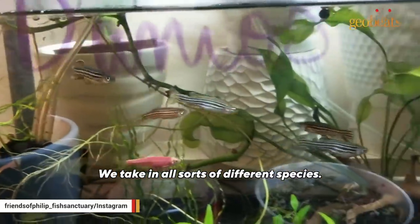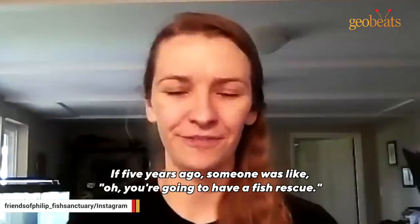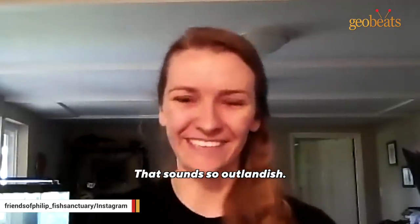We take in all sorts of different species. If we can give them a chance to recover and receive some medical care, I think that's something worth doing. If five years ago someone had told me I was going to have a fish rescue, I'd have said no — that sounds so outlandish.